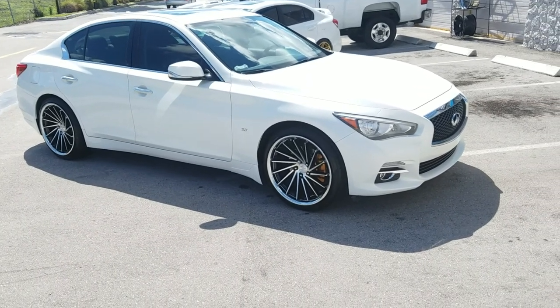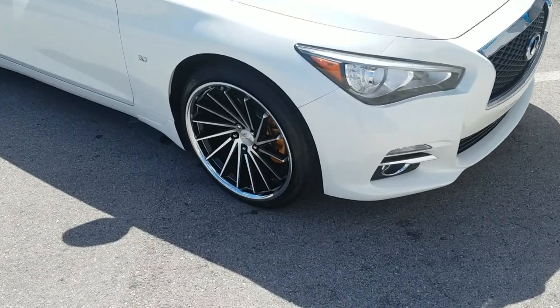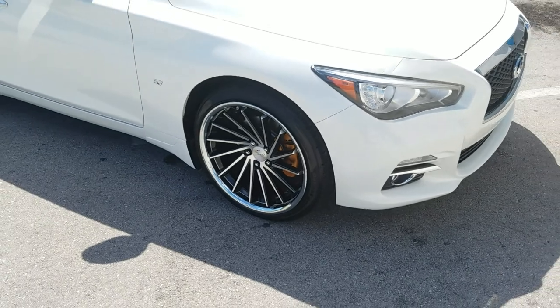Right now, you are looking at the Lex, the Giovanni Spira FF. This is one of their rotary forged lines. Great looking wheel — got the turbine look, machined in black.